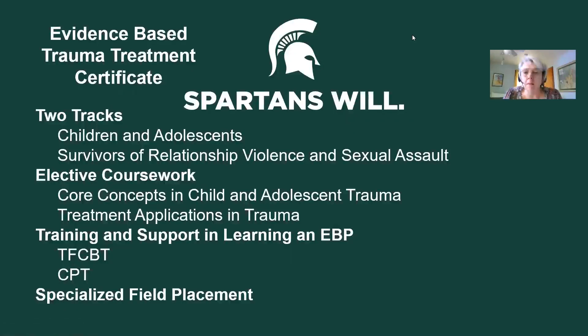Hello, I'm Cheryl Williams-Hexall, and I'm the coordinator of the Evidence-Based Trauma Treatment Certificate at the School of Social Work at MSU. The certificate has been around for about 10 years. Just a few years ago, we were able to expand it so that we now have two tracks. The first track a student could choose focuses on treatment of children and adolescents. The second track has a focus of working with survivors of relationship violence and sexual assault.